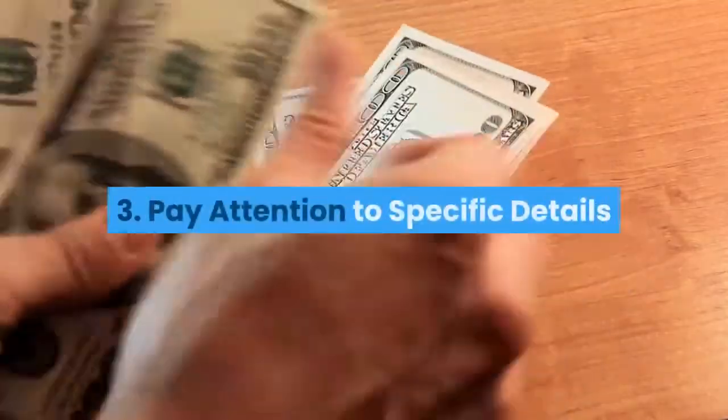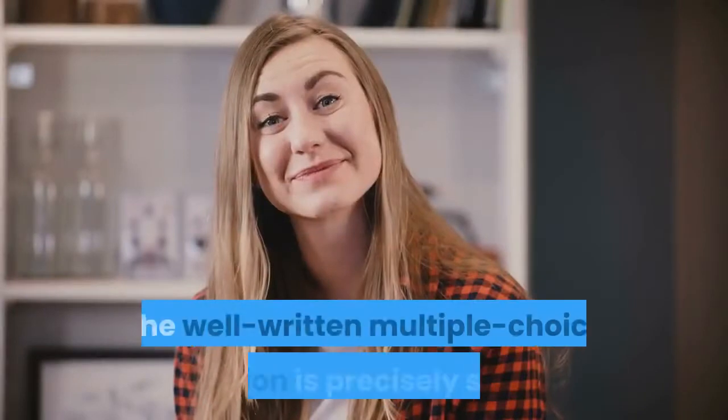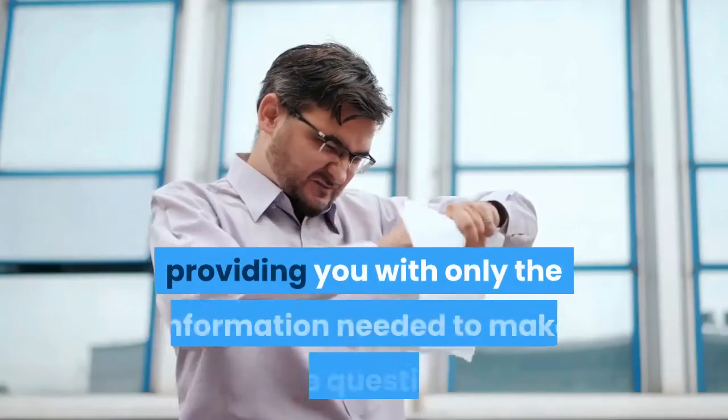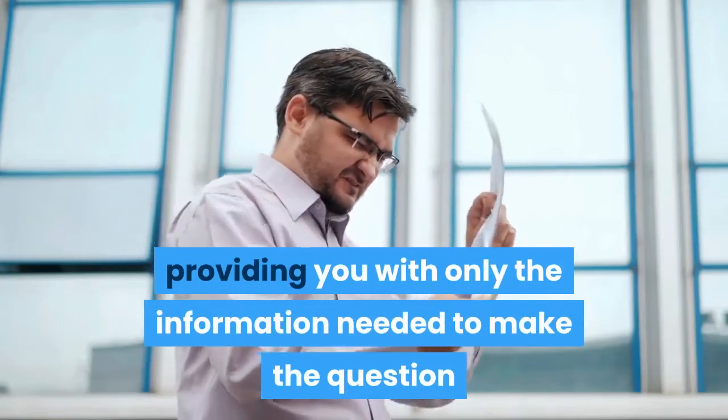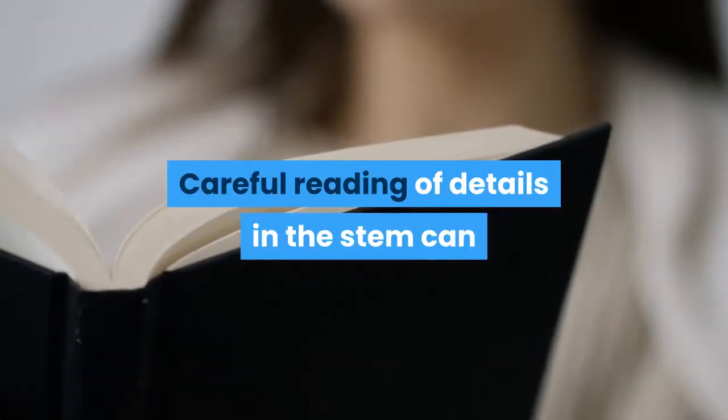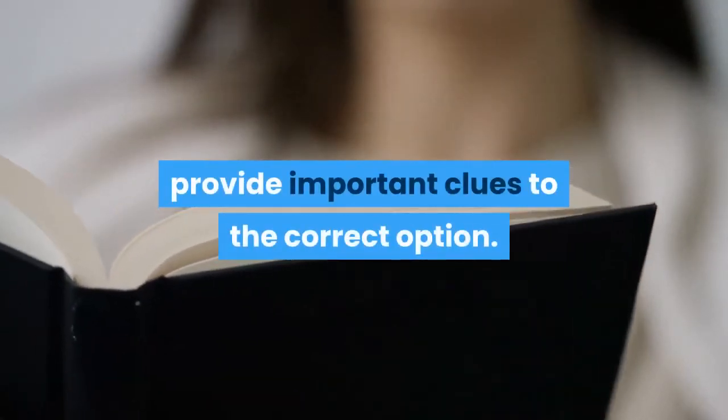3. Pay Attention to Specific Details. The well-written multiple choice question is precisely stated, providing you with only the information needed to make the question or problem clear and specific. Careful reading of details in the stem can provide important clues to the correct option.